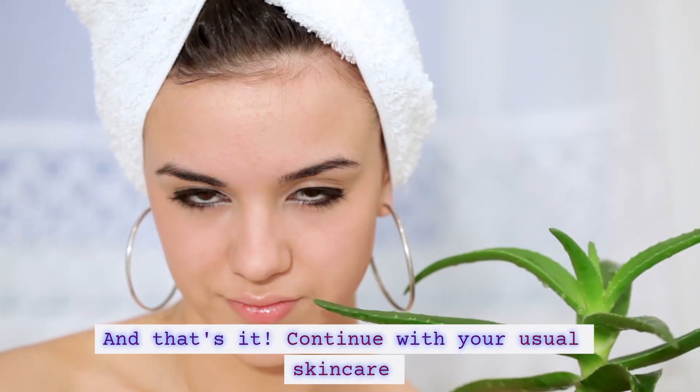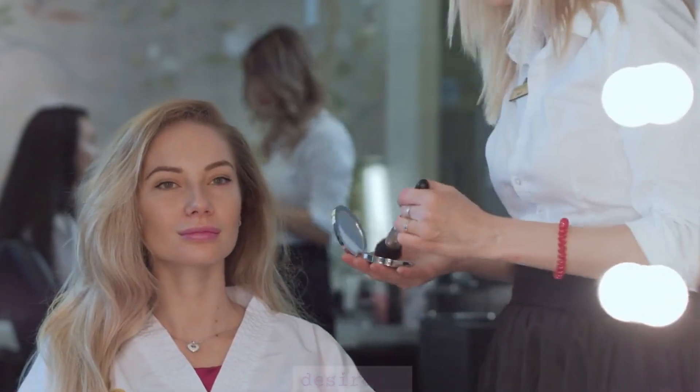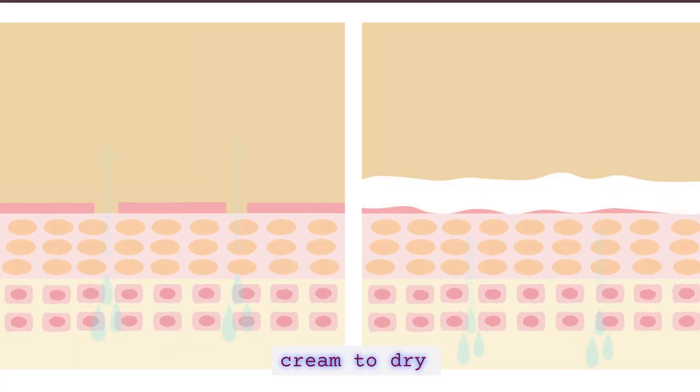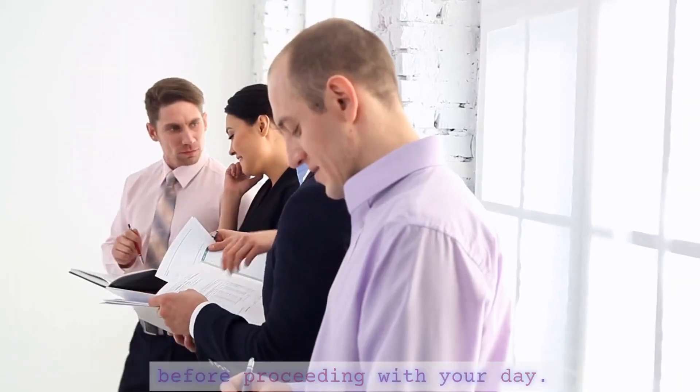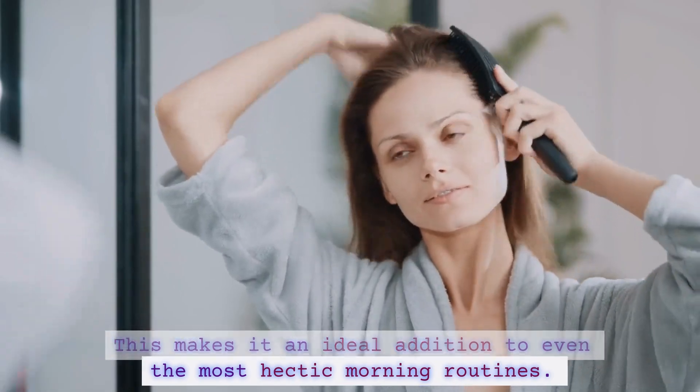And that's it. Continue with your usual skincare regimen and makeup application if desired. The quick-absorbing formula ensures that you don't have to wait around for the cream to dry before proceeding with your day, making it an ideal addition to even the most hectic morning routines.